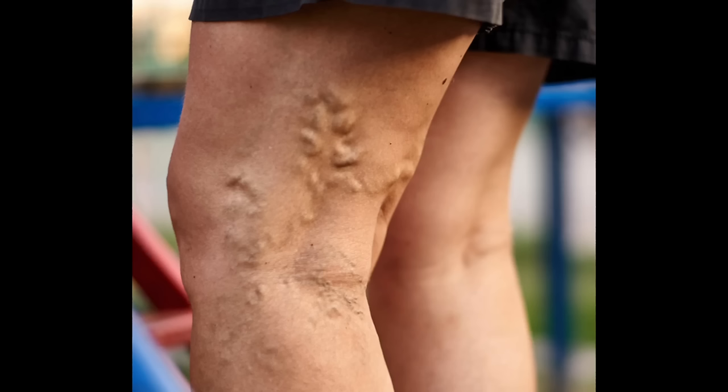Varicose veins can be a pain issue — they can be painful — or they can just be a cosmetic issue. In the case of my legs, mine were just little spider veins in various parts of my legs, so it was just a cosmetic issue, very easy to solve with sclerotherapy.